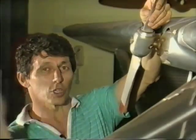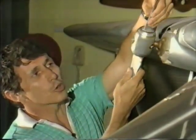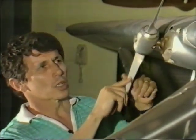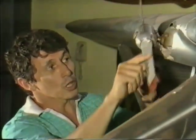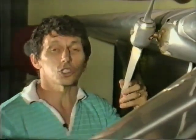It's called a constant speed windmill because as the strength of air rushing past it varies — as the plane gets faster or slower — the pitch or angle of the blades varies, making sure that the windmill keeps rotating at the same speed, so that the electricity produced remains at the same voltage, which is of course what the instruments need.